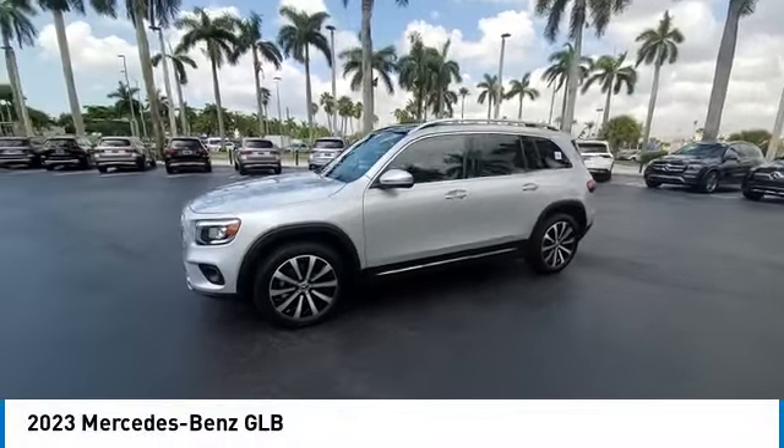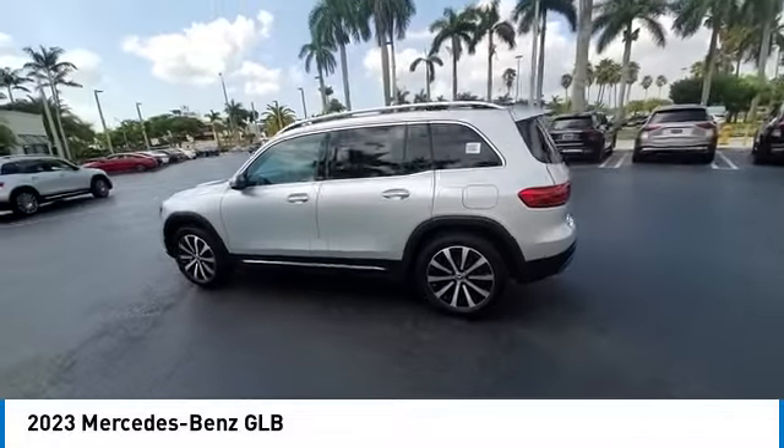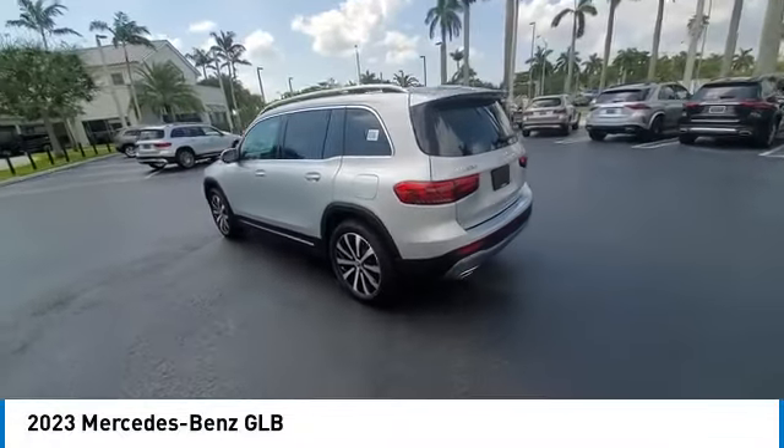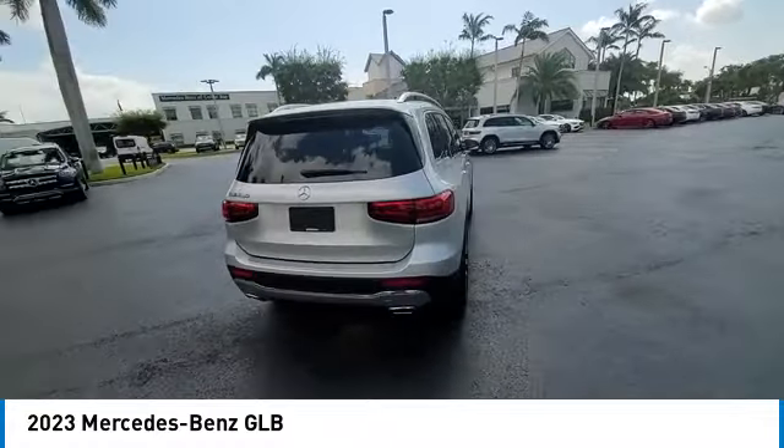Looking for the right vehicle? Check out the 2023 GLB. The Mercedes GLB is a spacious crossover that offers a plethora of technology and luxury features.